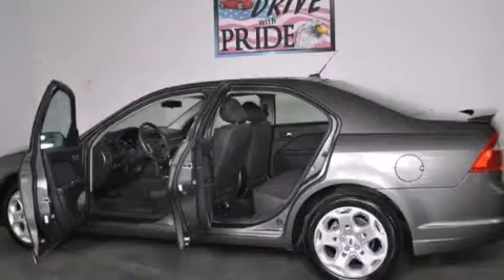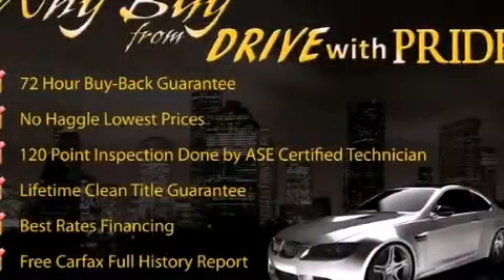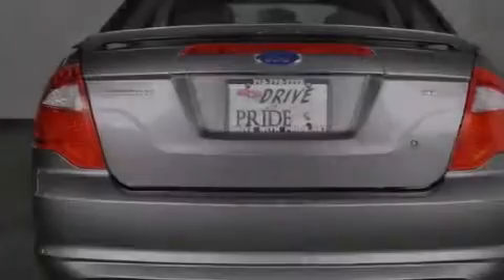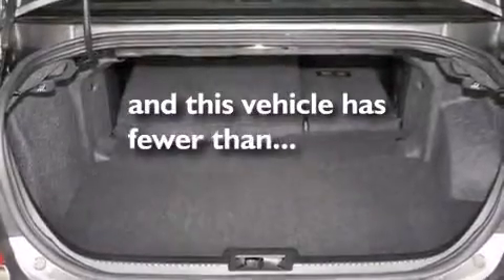Features include a low tire pressure indicator, aluminum wheels, cruise control, a leather-wrapped shift knob, 12-volt power outlets, front multi-stage airbags, latch-ready child seat anchors, rear seat child-proof door locks, a rear window defroster, and this vehicle has less than 17,000 miles.